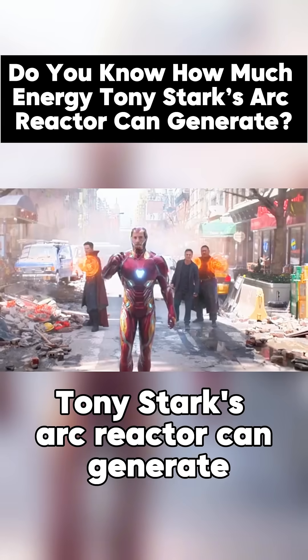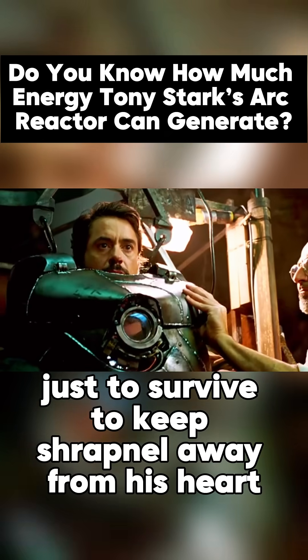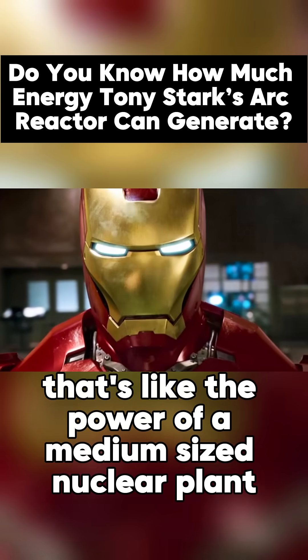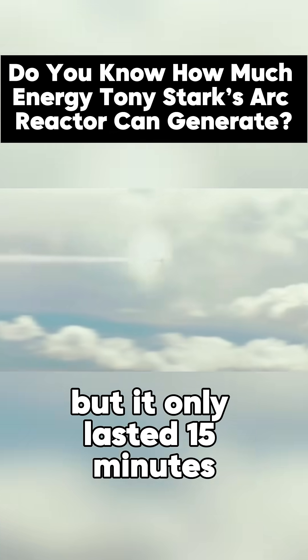Do you know how much energy Tony Stark's ARC reactor can generate? The first ARC reactor was made by Tony Stark just to survive — to keep shrapnel away from his heart — but it could output 3 billion joules of power. That's like the power of a medium-sized nuclear plant, or the power of 15 fully loaded Boeing 747s, but it only lasted 15 minutes.